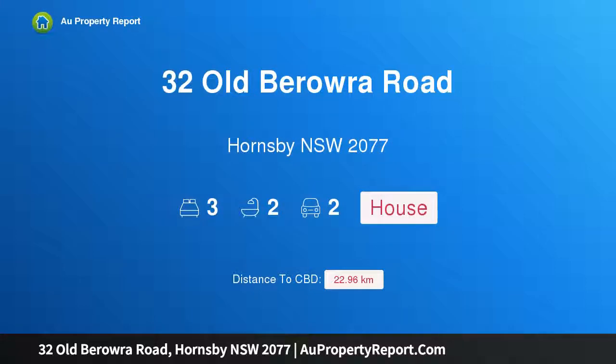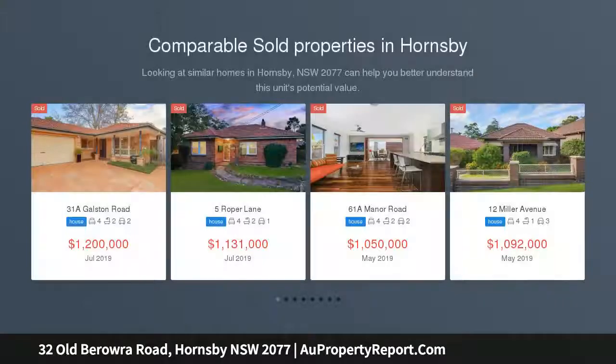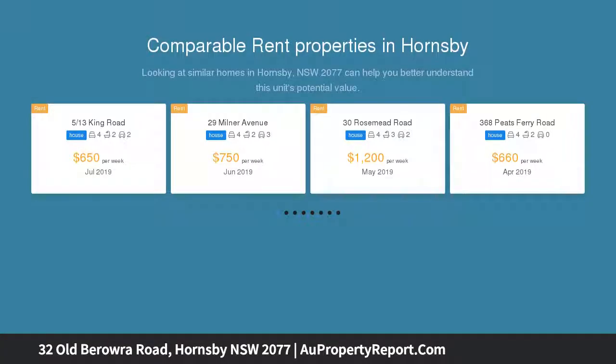Hi, I am glad to introduce property 32 Old Verara Road, Hornsby NSW 2077. Prime location, single level brick home on 760 square meters flat land. Position perfect is this single level brick well maintained home located on a corner block.